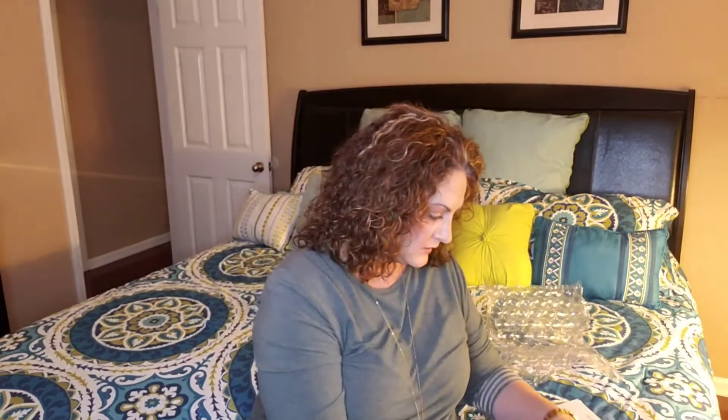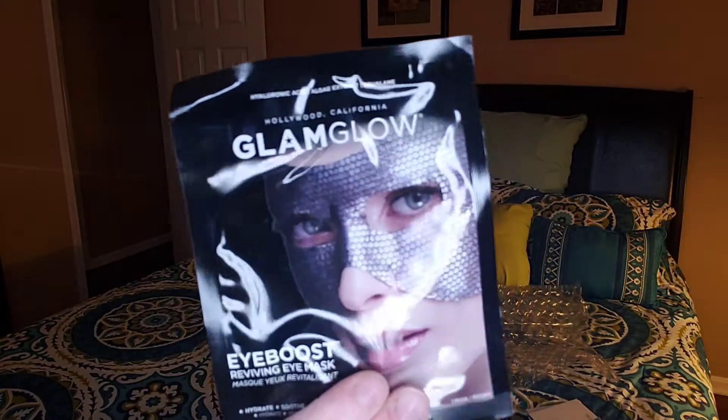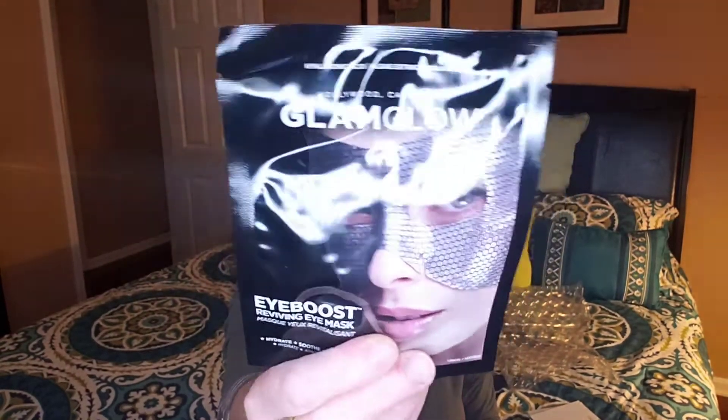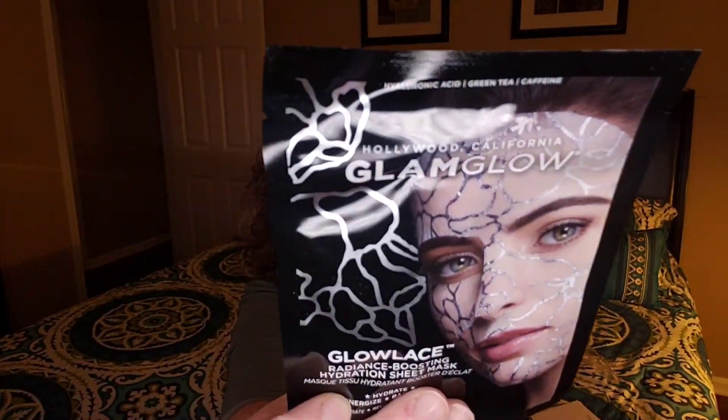Then I have something here by Glam Glow, which I love Glam Glow skincare. Looks like two different sheet masks. One is a reviving eye mask — kind of a different one. This one goes across your eyebrows and then underneath the eyes; usually you just get one that's under the eyes. So that's exciting. It's kind of pretty. And then this one is a full face mask. Look how pretty it's supposed to be — I guess it's really going to look like that on her face. These will be fun to try out, and I do like Glam Glow.